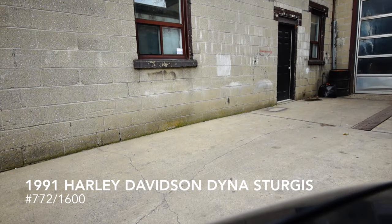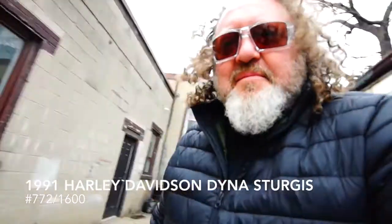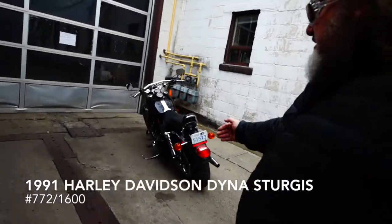Awesome. Wings for sale. 30,000 original kilometers on it — that's kilometers, not miles, for you guys down there. Bike's beautiful. Forget the license plate.